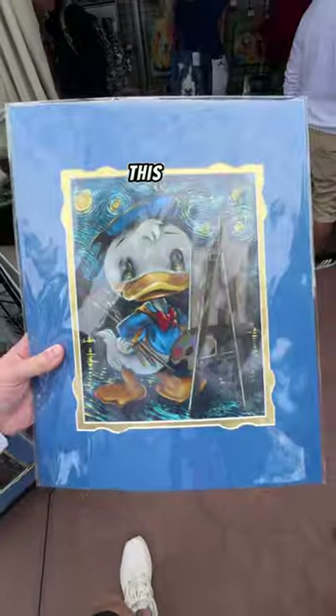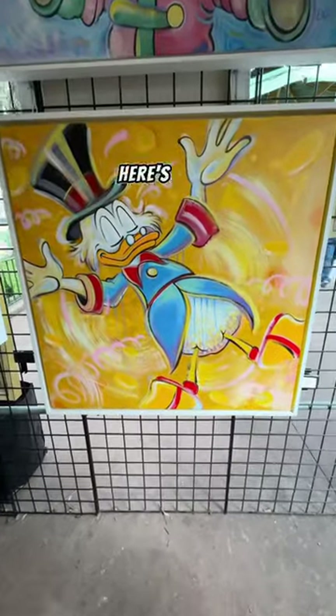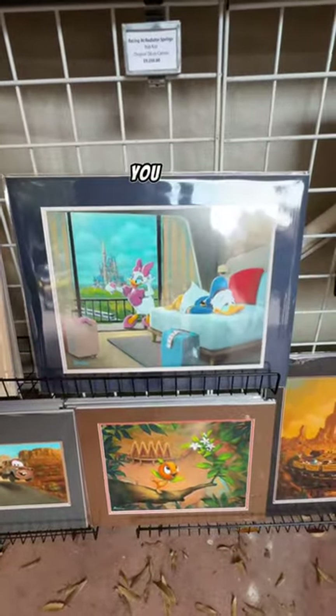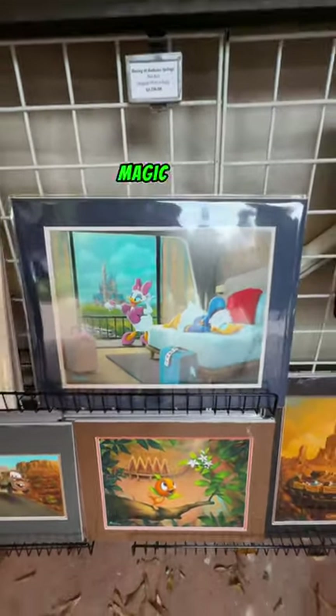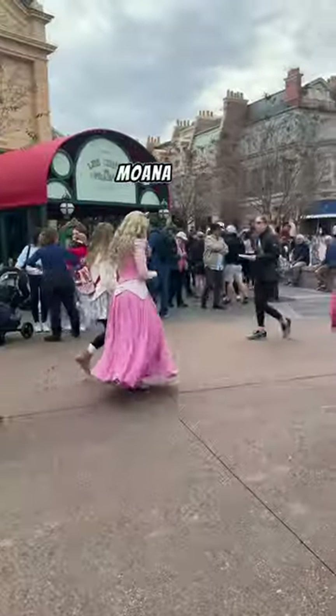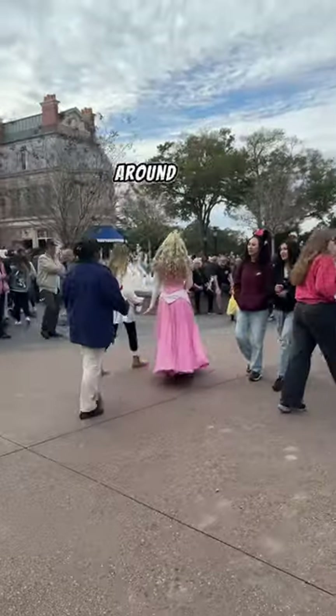We saw this sidewalk chalk — this cute picture of Donald Duck, here's Scrooge McDuck, and then after that we saw this photo of Donald and Daisy. You can tell Donald's just over her at the Magic Kingdom right now. Then we saw this beautiful photo of Maui and Moana, and ran into Aurora walking around Epcot — that was cool.